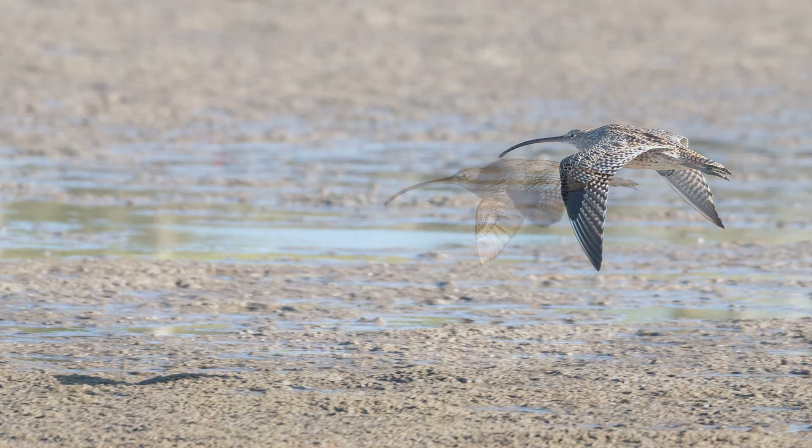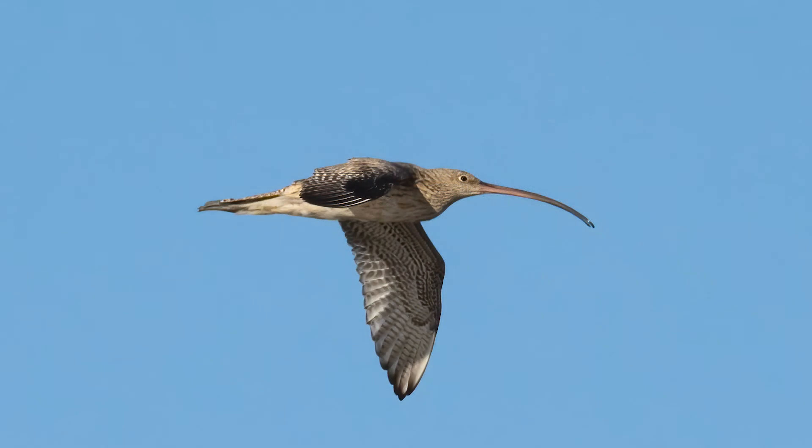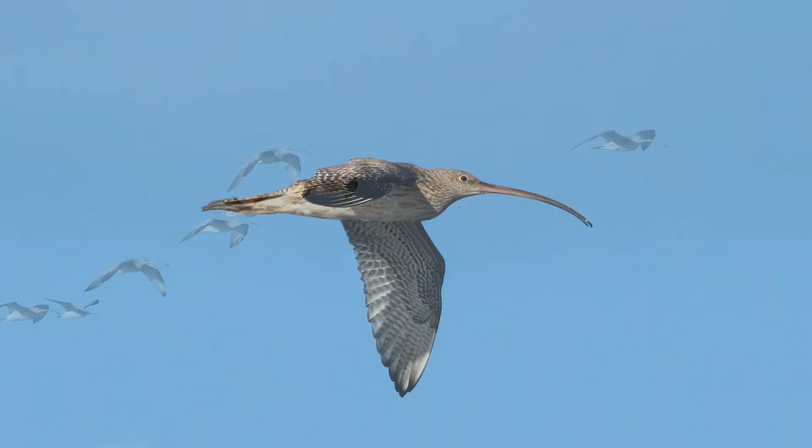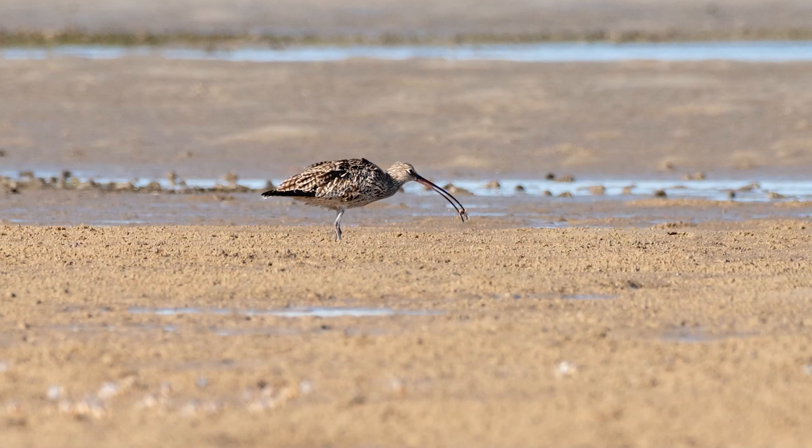Photographing these guys is extremely challenging and frustrating, as they're very skittish, so it makes it hard to even get close enough for a decent look. The majority of my shots come from when it's feeding time, so either they're flying in or already at mudflats.